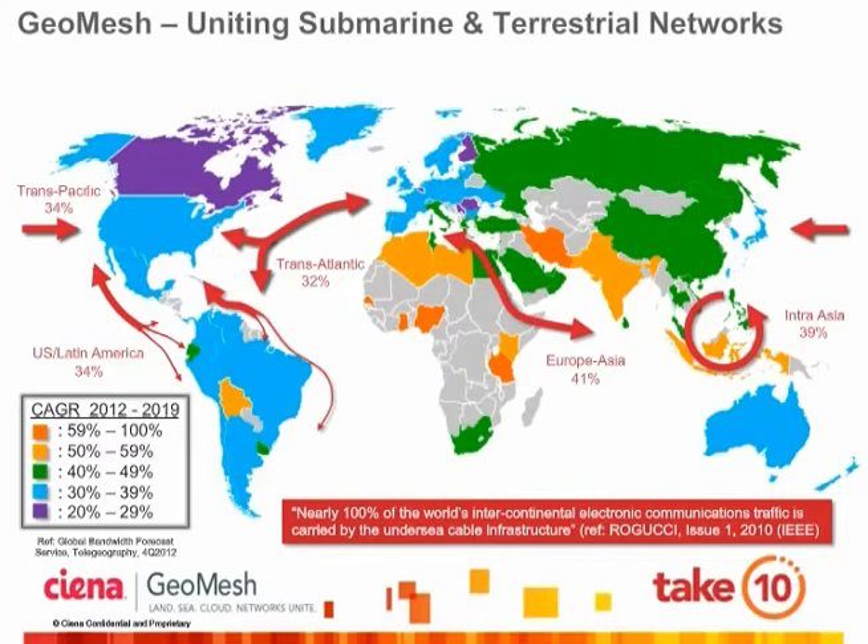The question for global network operators is how to best interconnect submarine and terrestrial networks in a simple, cost-effective, and highly reliable manner. We at Siena believe the answer to this question is GeoMesh.